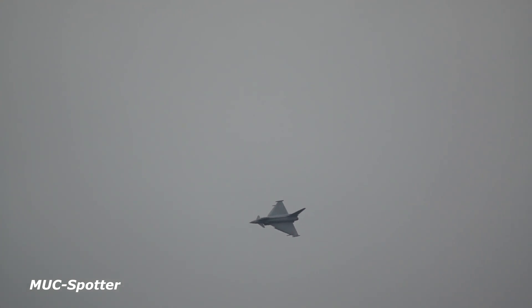The Eurofighter type is one of two front-line combat aircraft types currently operational in the Spanish Air Force, the other being the McDonnell Douglas EF-18 Hornet.